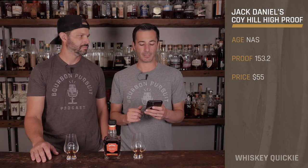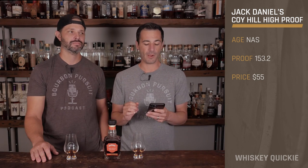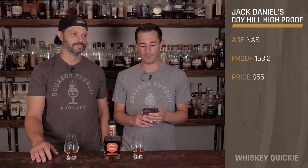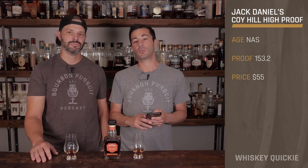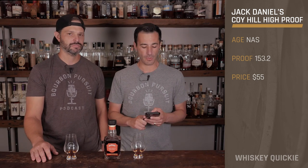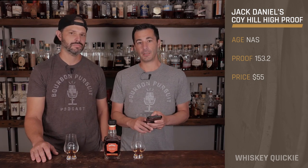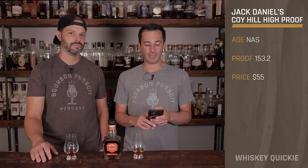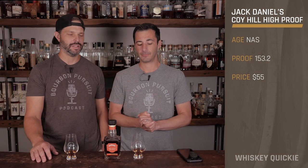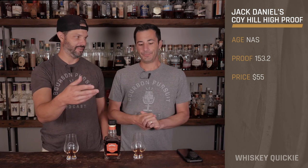This created the Jack Daniels Small Batch Special Release Koi High Proof, and it has five different unique batches. From lowest to highest: 143.6, 147.3, 149.8, 153.2, and 155.1 — these are the highest proof whiskeys Jack Daniels has ever released. It's their typical mash bill of 80% corn, 12% malted barley, and 8% rye. The one we're reviewing today is the 153.2. It is non-age dated and has a retail price of $55, available in very limited quantities in Tennessee and at the Jack Daniels Distillery Rabbit Bottle Shop.